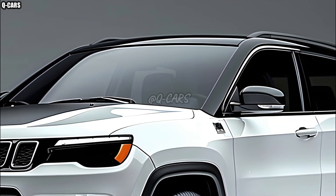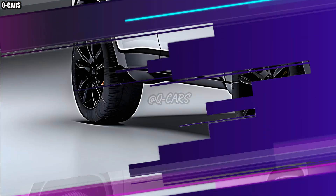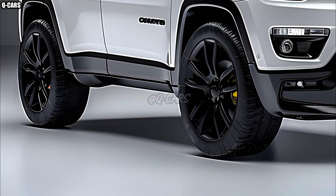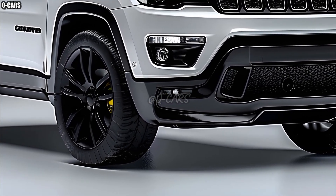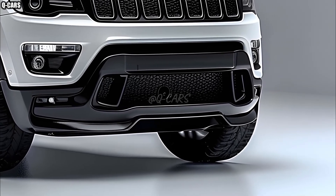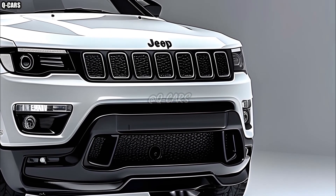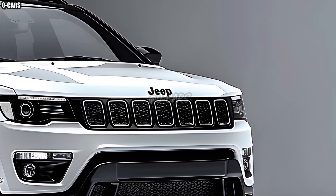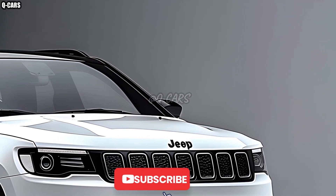Those who enjoy off-road adventures will adore the 2025 Jeep Compass Trailhawk. This variant is equipped to handle harder terrain thanks to its higher suspension, skid plates, and off-road tires. With the Trailhawk's help, the Compass can still climb rocks and navigate through mud, staying true to its Jeep heritage. Introducing switchable terrain modes, drivers now have an even greater say in their off-road journey.